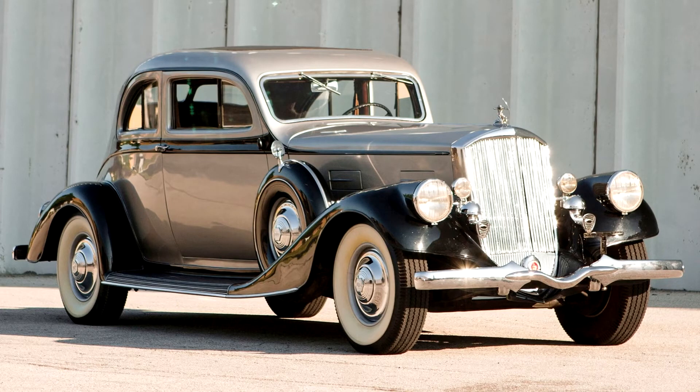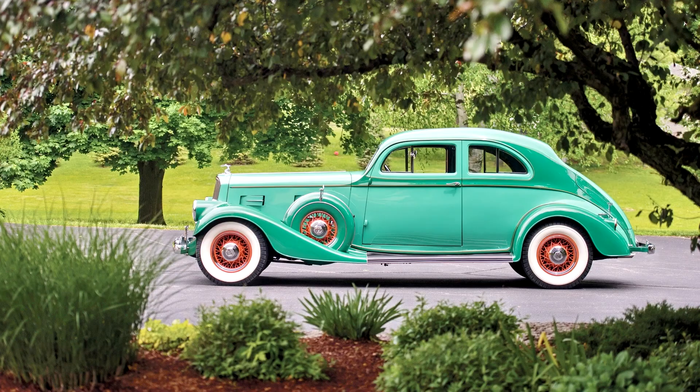In 1934, the Silver Arrow name reappeared on a flagship coupe which drew heavily from the Phil Wright original. Clearly adapted from the show car, albeit with more conventional features, the two-door coupe was available on the eight-cylinder or 12-cylinder chassis.